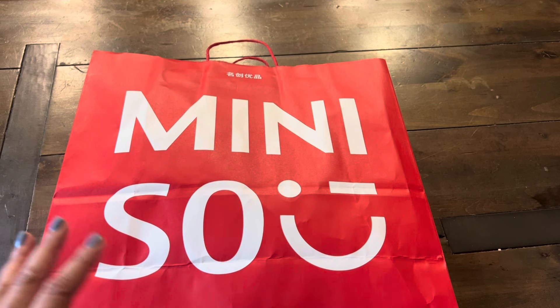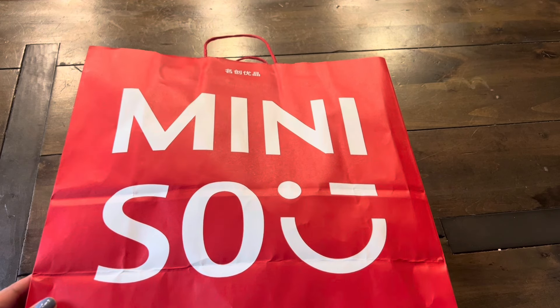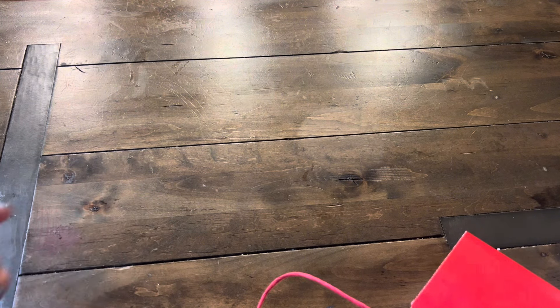If you're not familiar with lucky bags, they usually sell them at the end of the year and they go on sale in the new year. So I was really surprised to see this and super excited. The regular Miniso lucky bag retails for $20. I don't remember how many items are in each of those, but these have five. So let's open up bag number one.